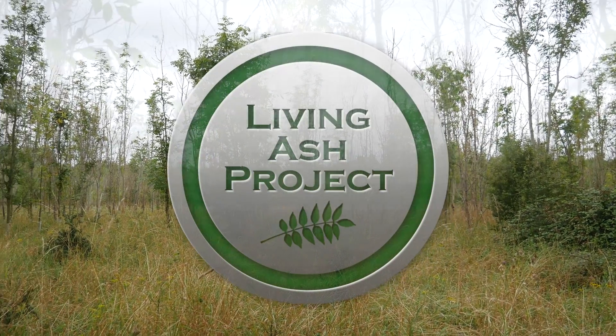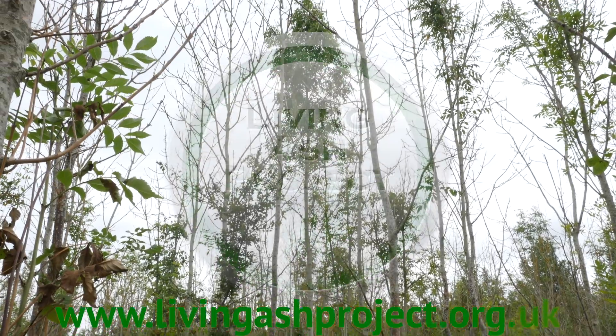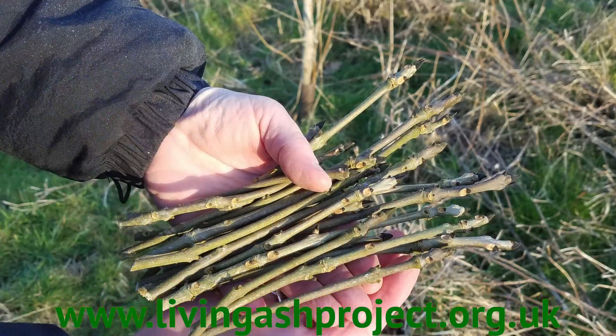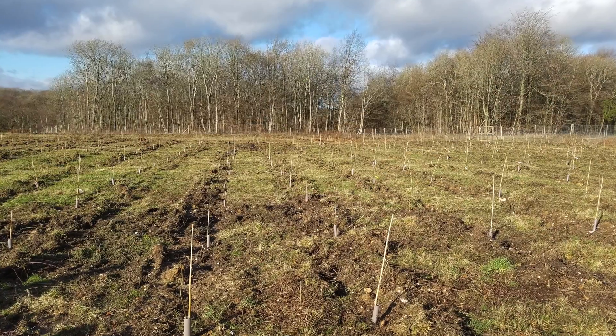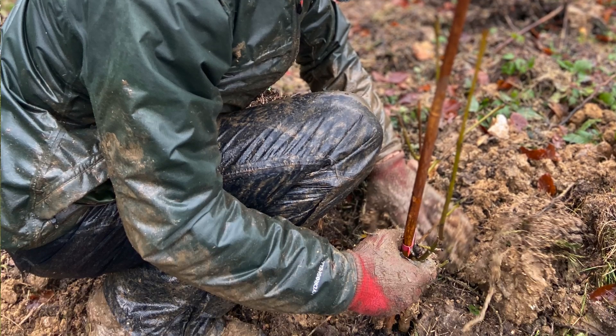The Living Ash Project has been entrusted by DEFRA to identify trees from areas of high infection that are showing really good tolerance to ash dieback. We're bringing these trees together in a national archive of tolerant material to start a new breeding programme to ensure we have ash trees for the future.